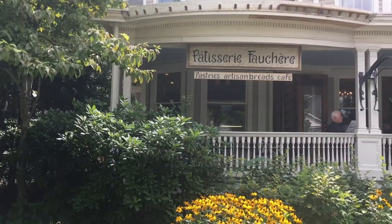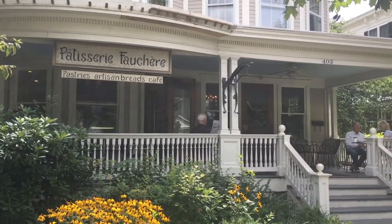Today we are going to talk to you guys about this place. It's right on the main street in Milford, Pennsylvania — right on Broad Street. It is called... Patisserie Fauchère? I don't speak French. It's a French bakery, basically. We'll put it that way. It's a pastry shop.